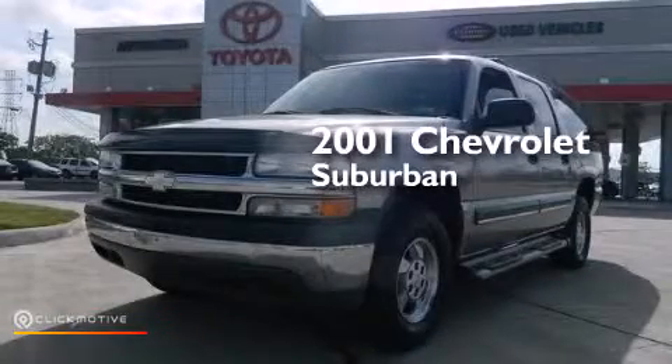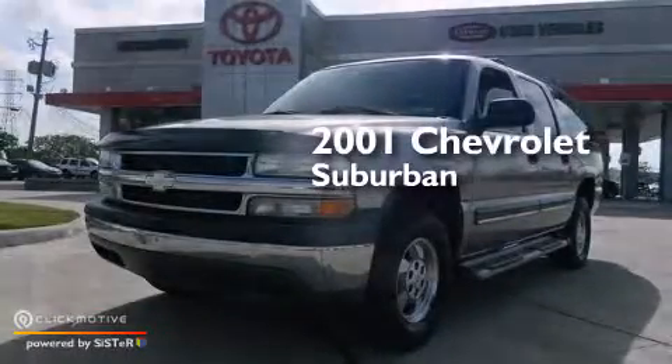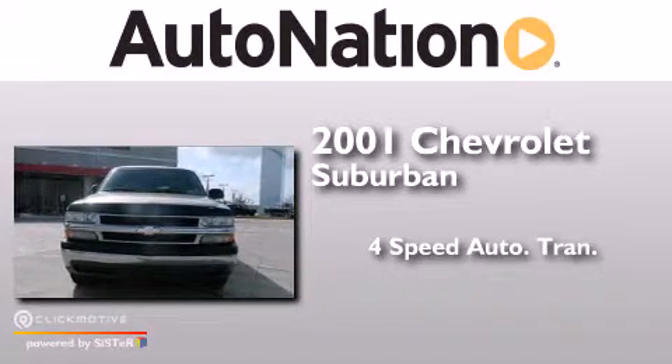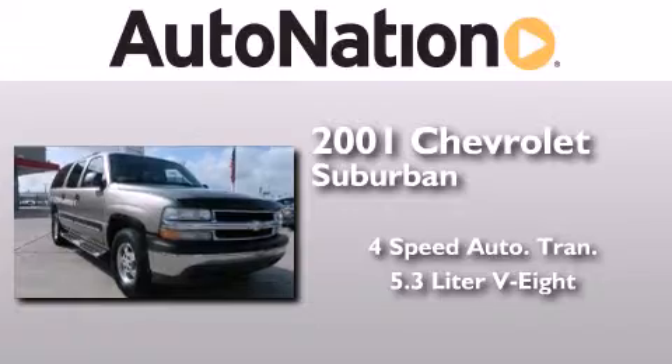This is a 2001 Chevrolet Suburban. This SUV has a four-speed automatic transmission and a 5.3-liter V8.